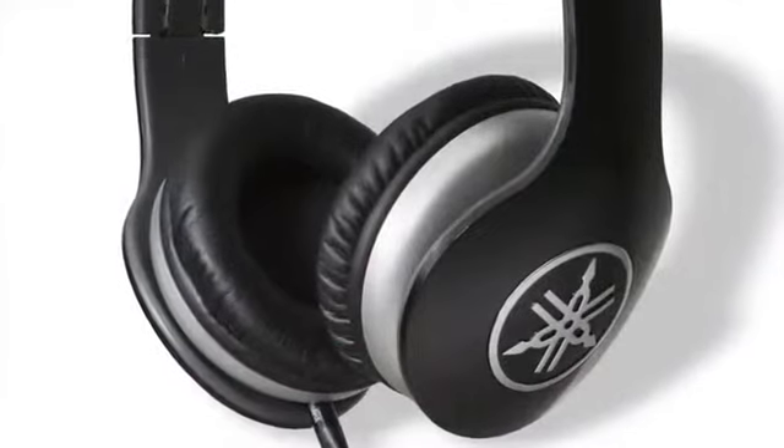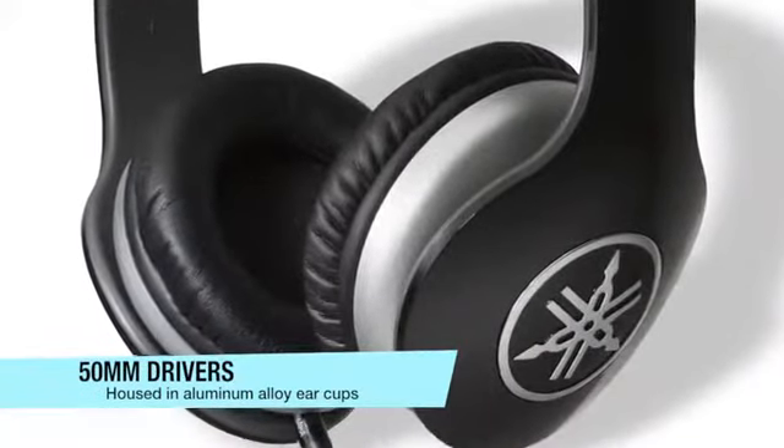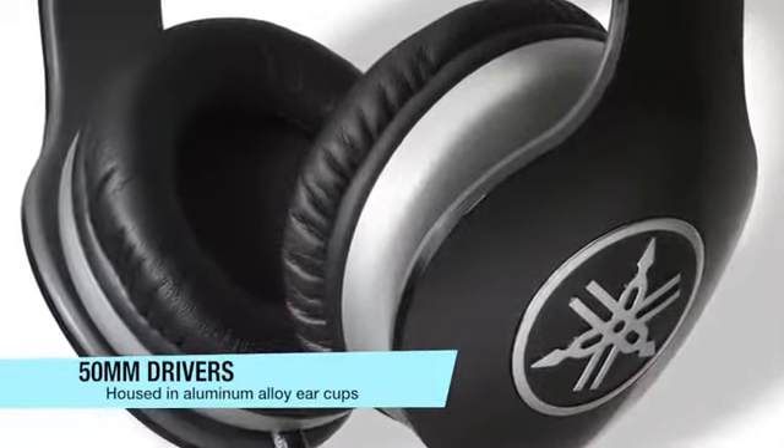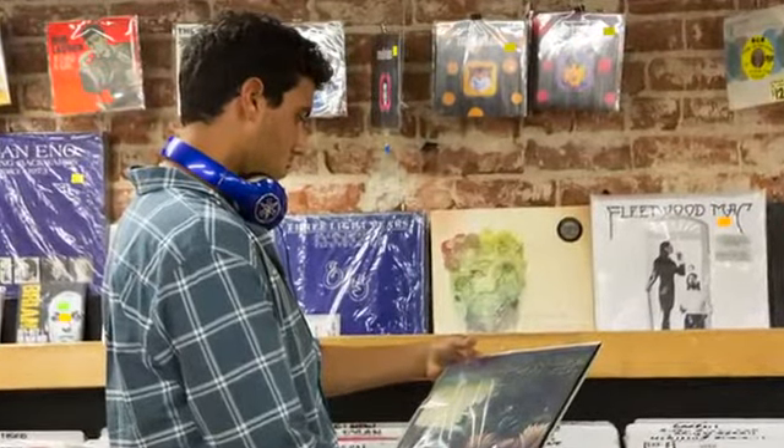The extra-large 50mm drivers are housed in rigid, high-grade aluminum alloy ear cups to deliver outstanding acoustic precision with an expansive sound stage, making them suitable for playback of all genres of music.